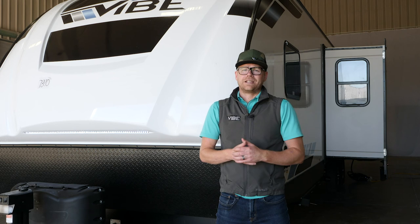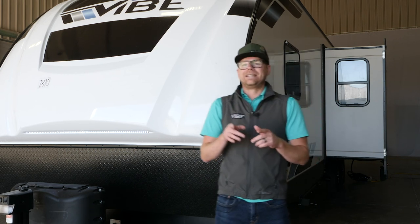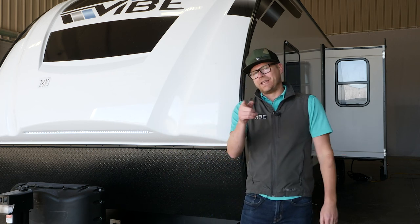That's a wrap on the 32BH, guys. If you want more information, head to ForestRiverInc.com to see everything that we offer. Happy camping.